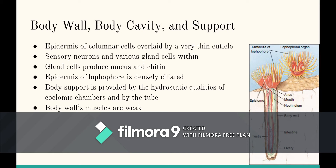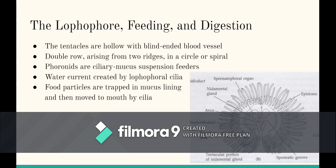The body support is provided by the hydrostatic body of coelomic chambers and by the tube. There are muscles inside the body wall, but they are usually weak. The tentacles of the lophophore are hollow, and each contains a blind-ended blood vessel. The tentacles are in a double row, arising from two ridges in a circle or in a spiral.